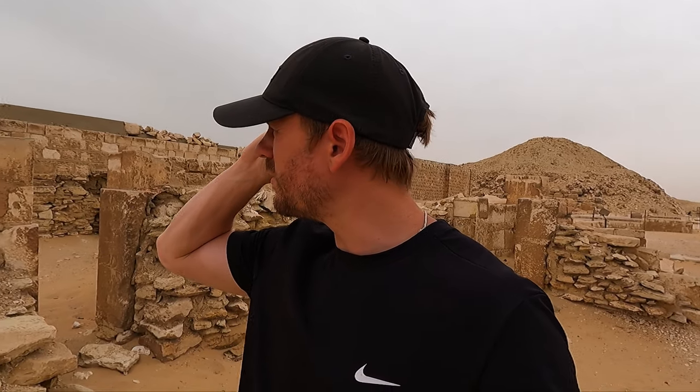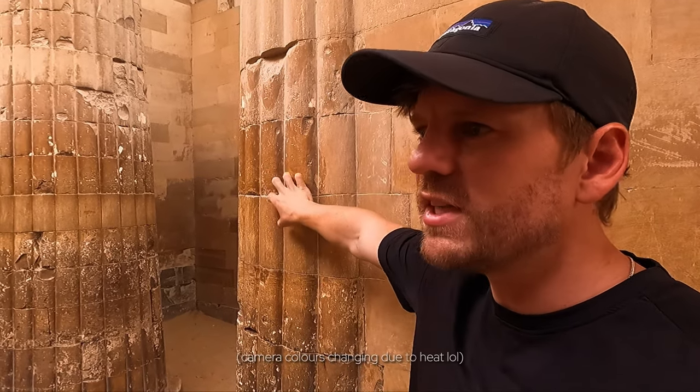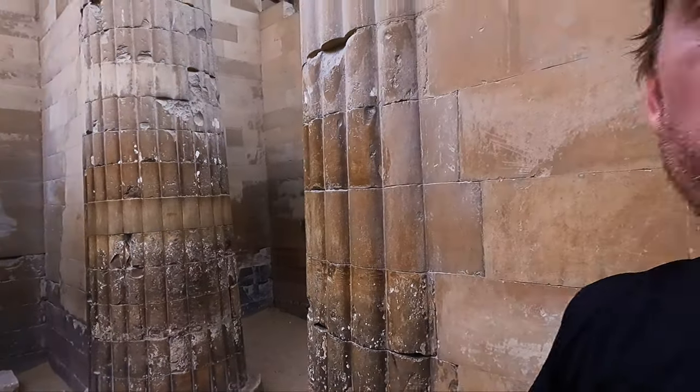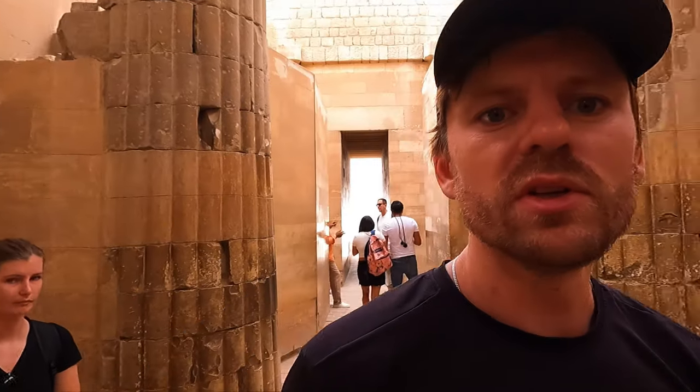Djoser's pyramid complex is surrounded by a trench dug into the underlying rock — 750 metres long — and I believe that's where they quarried the rock for the pyramid. When they first started with this stonework — remember it's the first time they'd used limestone — you can see the way they made it into these bunched forms. This was actually meant to represent reeds, as the Royal Palace would have had columns of reeds bunched together. So when they were designing this, they mimicked the construction processes used for wood.